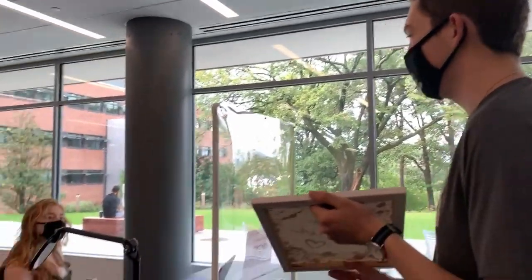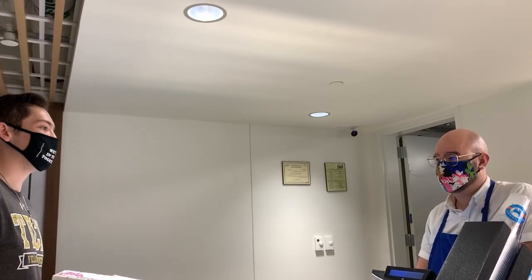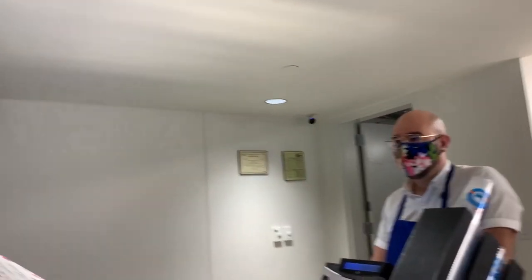After getting shot down by our library, student center, Blue Donkey Cafe, and Starbucks, we decided to try Tech Square in Midtown Atlanta.